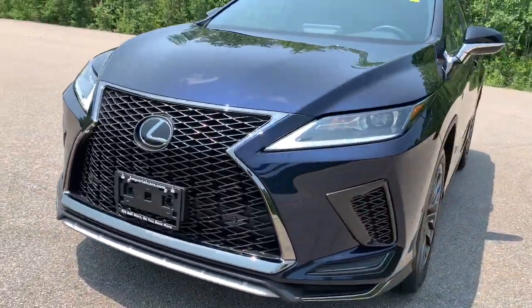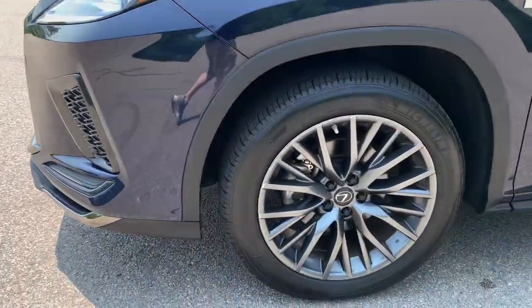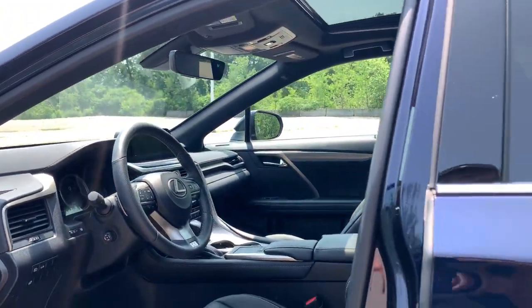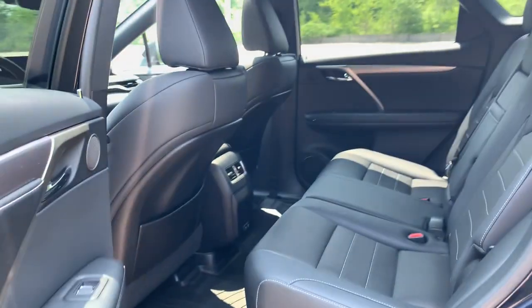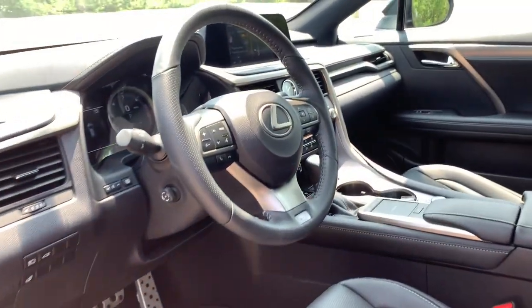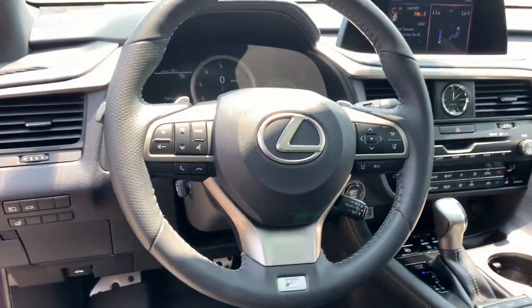These are just some of the great options this vehicle comes with: Apple CarPlay and/or Android Auto, heated driver seat, keyless entry, power passenger seat, heated mirrors, fog lamps, backup camera, power liftgate, satellite radio, and electronic stability control.